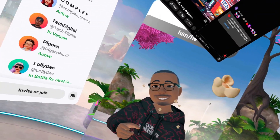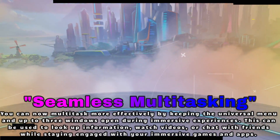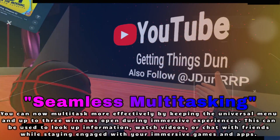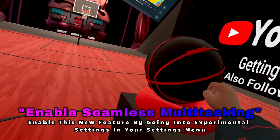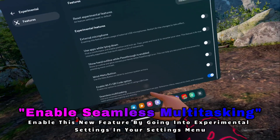Now this next one is by far my favorite. Multitasking is in full effect in V69. You can keep up to three windows open while you're playing games or using apps. Picture this: you're in an immersive game but you want to watch a YouTube video or chat with friends without pausing — you can do it all while staying in your game. Just enable seamless multitasking in your experimental settings and you're good to go.